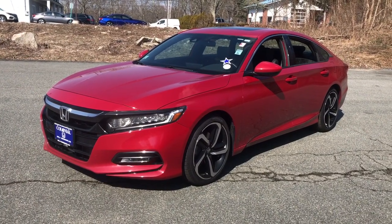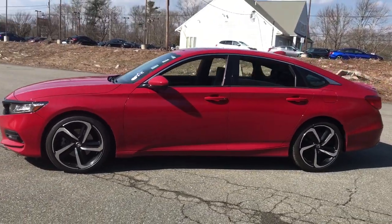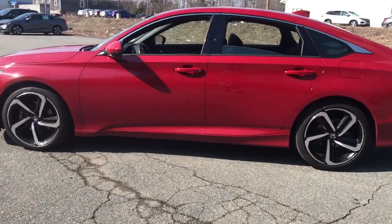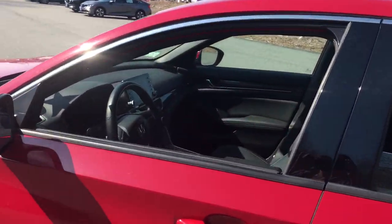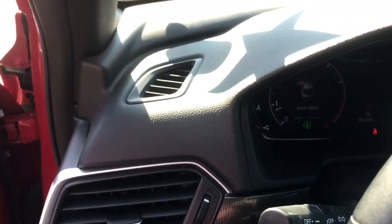Picture yourself in the 2019 Honda Accord. With less than 20,000 miles on the odometer, this vehicle stands out from the rest. This Accord will dazzle you with its perfect blend of comfort, safety, connectivity, spaciousness, performance, and elegant style.